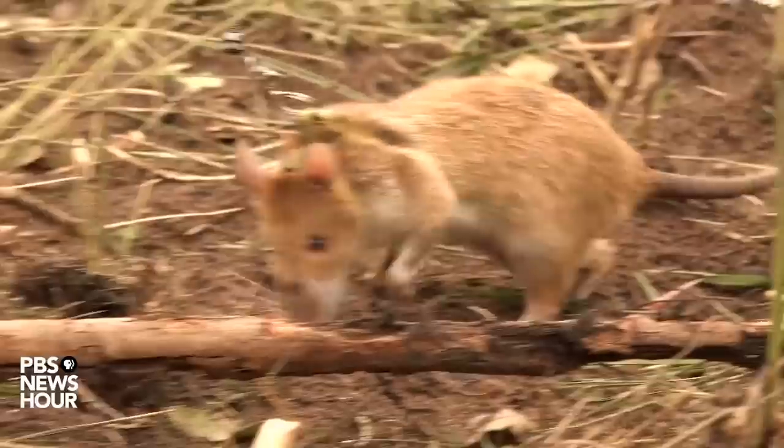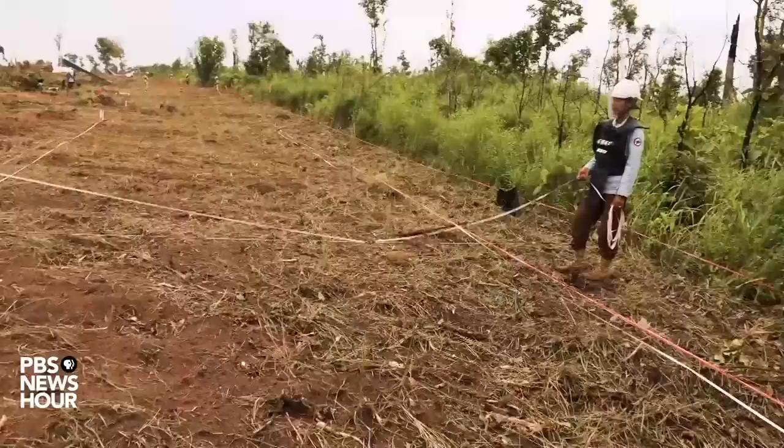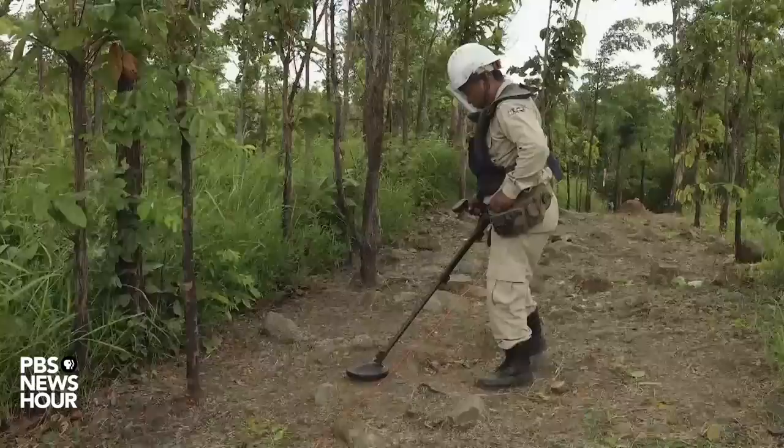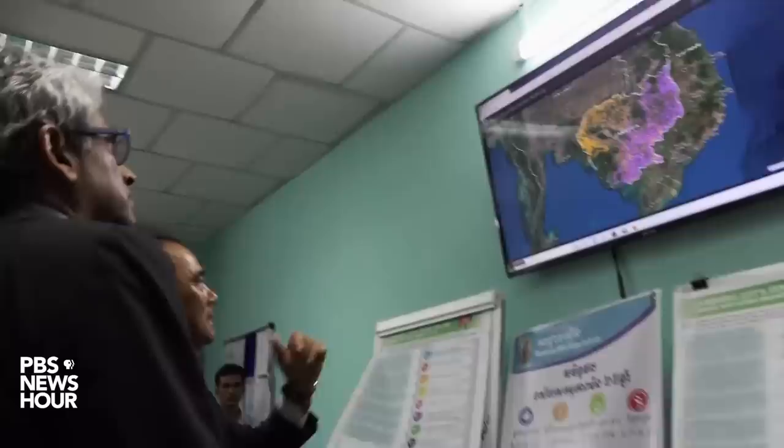Since 2016, Apopo's hero rats have found roughly 500 personnel mines and more than 350 unexploded bombs in Cambodia. They are the second animal to be deployed in mine clearance — dogs were first. Animals can work much faster than humans, although when the land is densely mined, metal detectors are considered more efficient.